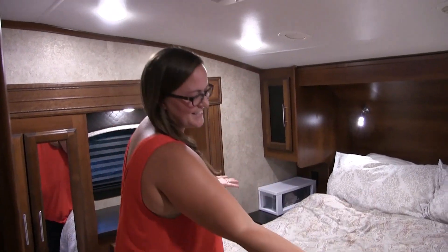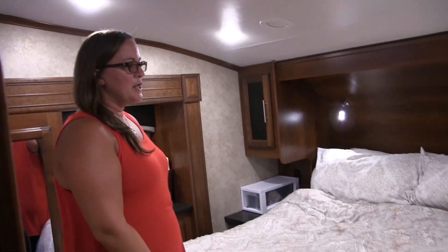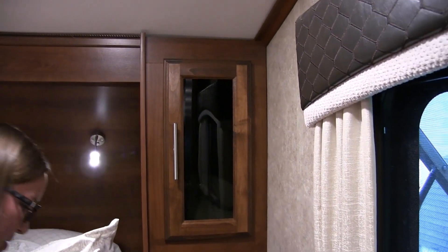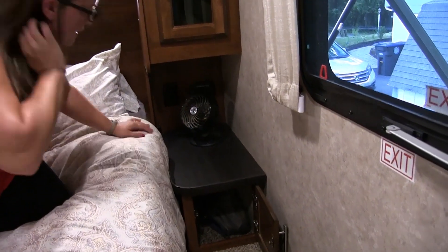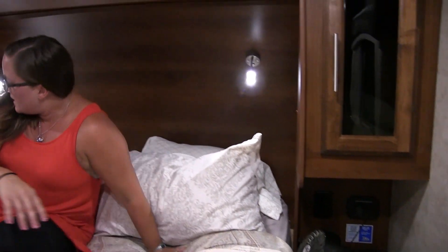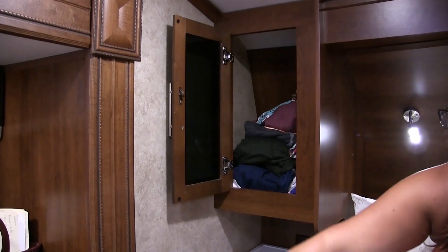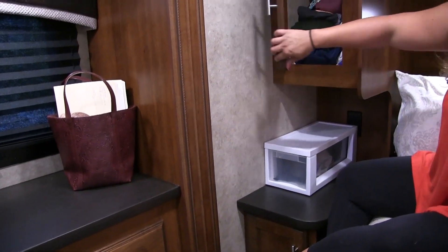This is our master bedroom. We had a tree fall on this — I'll talk about it later — this was all damaged, the AC unit and everything. We have storage on the right and left of the bed, plenty of room — raincoats, hiking shoes, things like that down in here. Over here we have USB chargers, another charging port, and plugs — very convenient. On this side I have a plug and keep my sweatshirts in here, and my hiking stuff and flip-flops.